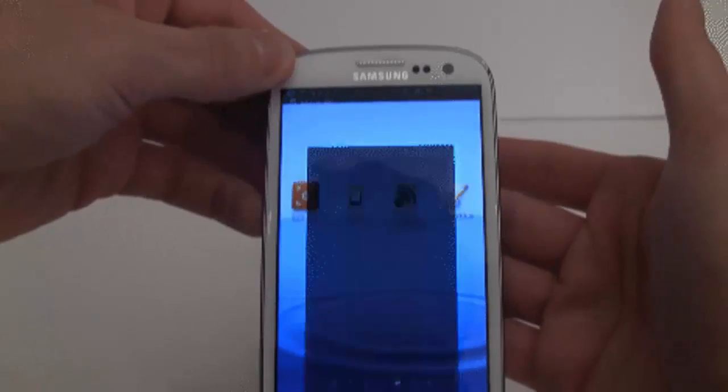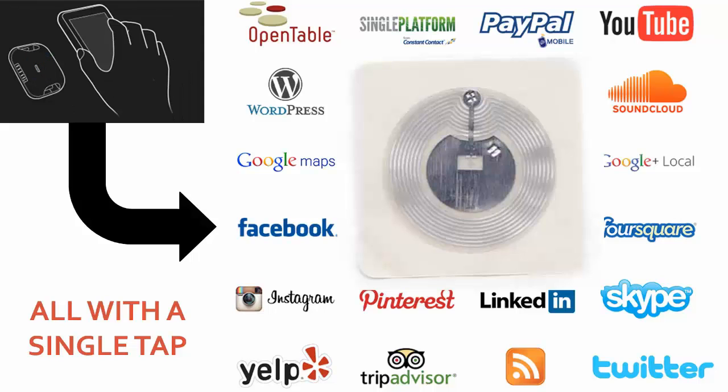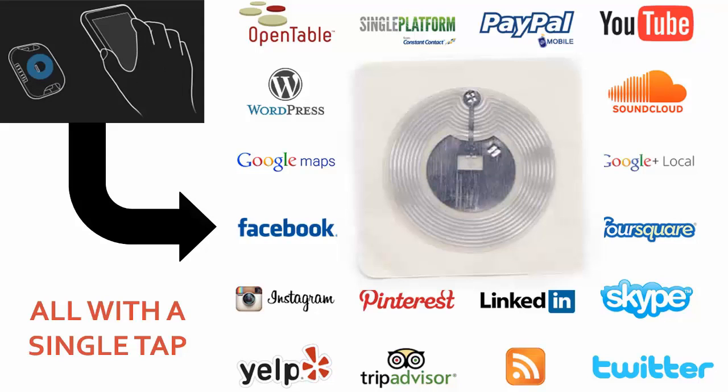You have a sticker, you have a phone, you tap the phone to the sticker and it pulls up anything. With a single tap, local marketers — who are probably familiar with all of these logos — can see how this little microchip bridges the physical and the digital world.